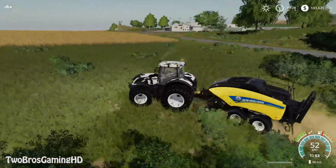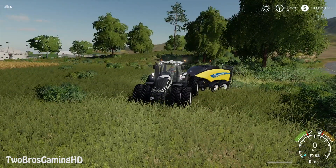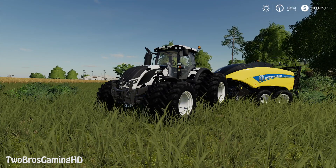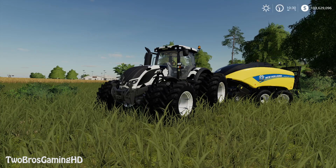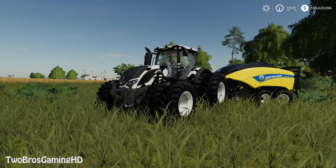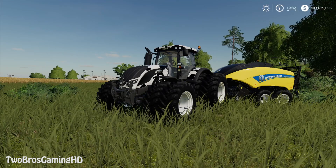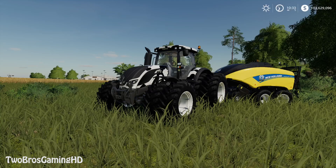So this is the Valtra S series cow edition — definitely a huge applause to Valtra for this. I don't know if a cow edition exists in real life, but it would be cool if it did. I'm about to end this video — it was just a short showcase of what we got. Big thanks for coming through. Make sure to hit the thumbs up, subscribe to 2 Bros Gaming HD if you haven't yet, join the movement, and we'll see you guys in the next one. Thanks for watching, bye!